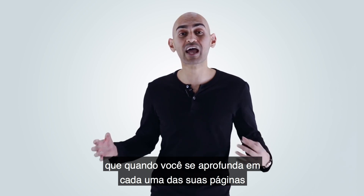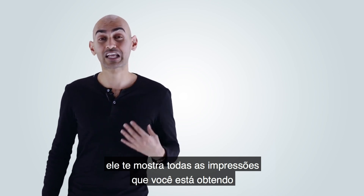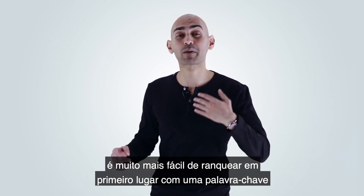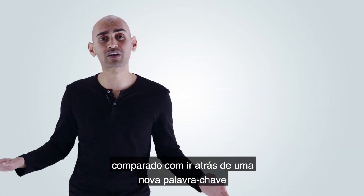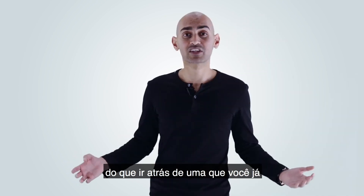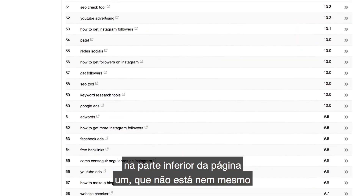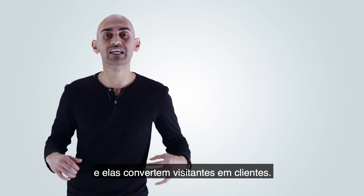The cool part about Google Search Console is that when you dive deep into each of your pages using the search analytics, it shows you all of the impressions you're getting for keywords that you're at the bottom of page one for. It's way easier to rank number one for a keyword you're already on the first page for, versus going after a brand new keyword you're not even in the top hundred for. And you'll realize you rank for a lot of long tail keywords at the bottom of page one that you're not even trying to go after, yet they drive traffic and convert visitors into customers.